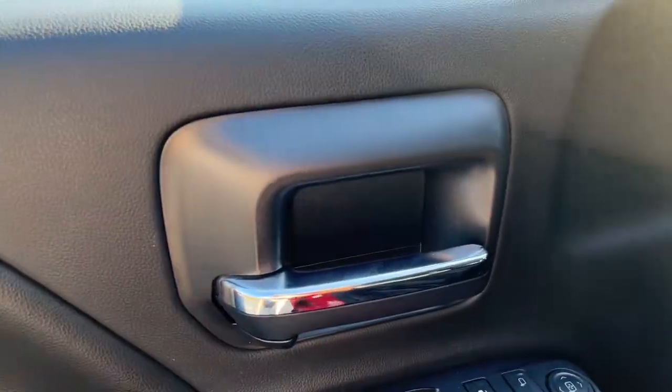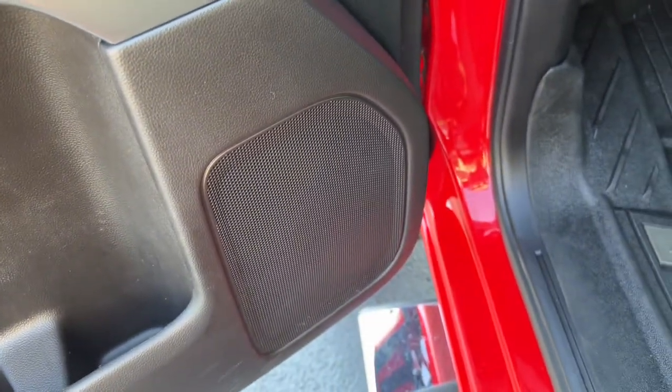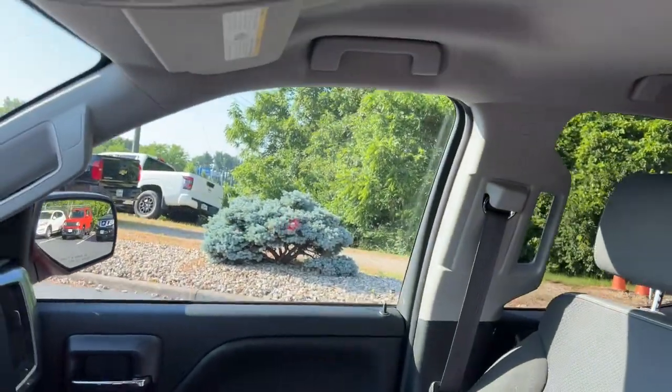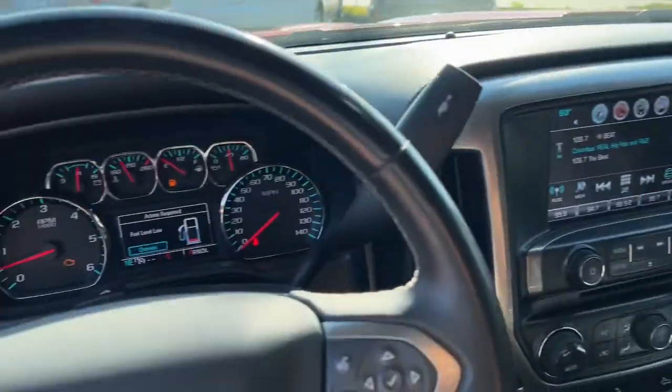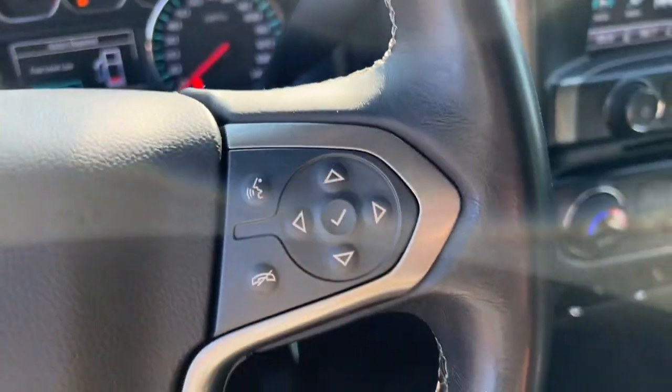The following are some of this vehicle's highlighted options: navigation system, heated driver's seat, keyless entry, satellite radio, fog lamps, four-wheel drive, backup camera, heated mirrors, Wi-Fi hotspot, and steering wheel audio controls.